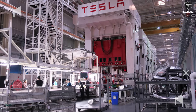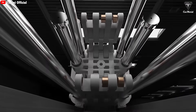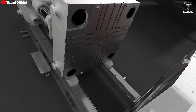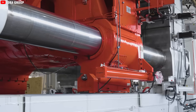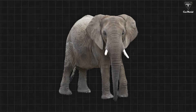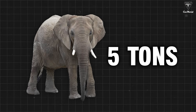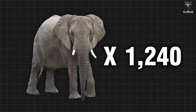The Giga Press is like a modern engineering marvel in the auto industry. Elon Musk came up with the idea for this beast of a machine — a giant die-casting press that can mold the entire rear underbody of a Model Y in just five seconds, using up to 6,200 tons of pressure. To put that into perspective, imagine an elephant that weighs around five tons. Now picture the force of 1,240 elephants. That's what this machine is pushing.